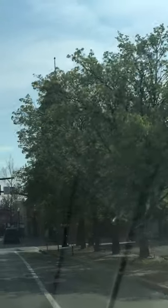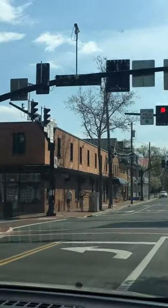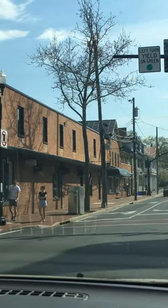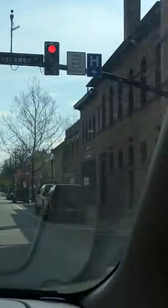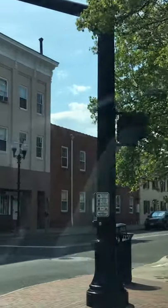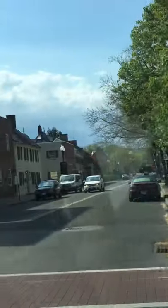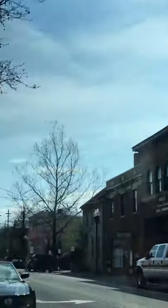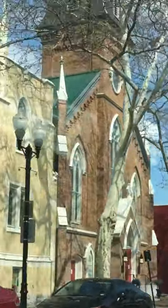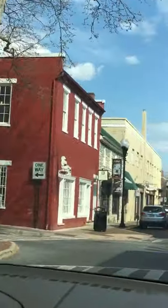There's a lot of history in Winchester. Look at the buildings here — it's been a while. Oh, look at that building! This is America — it's not all about big buildings. This is the real America.